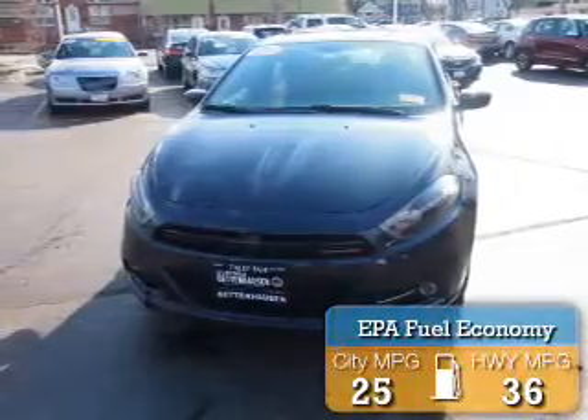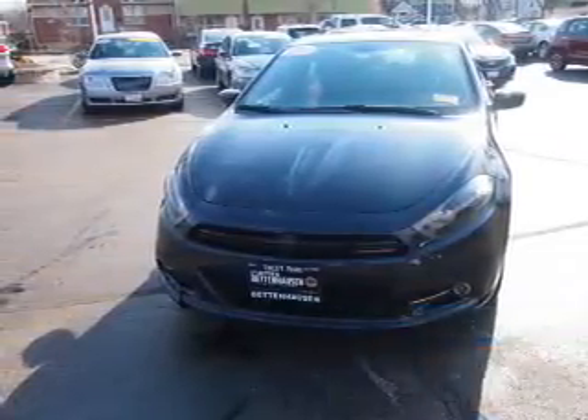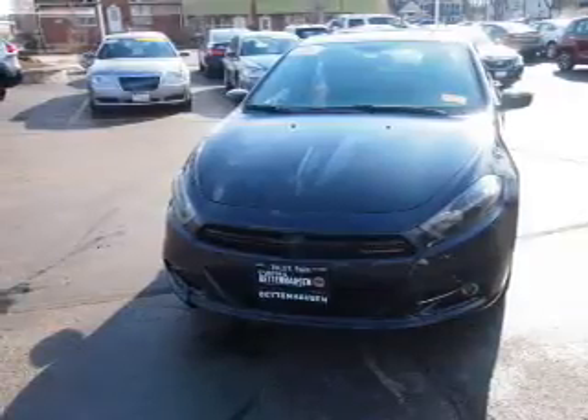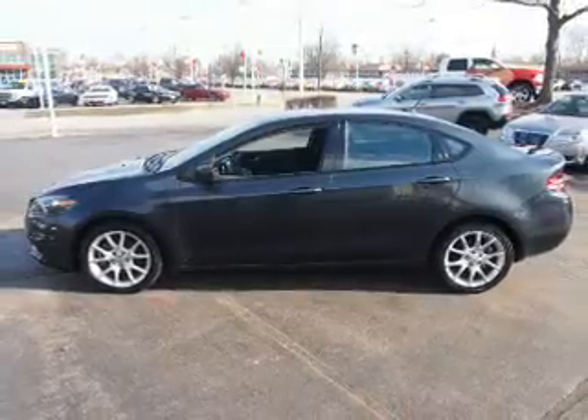Great fuel efficiency saves you money by requiring fewer trips to the gas station. The features include electric trunk, keyless entry, power mirrors, and traction control. Inside you'll find steering wheel controls,